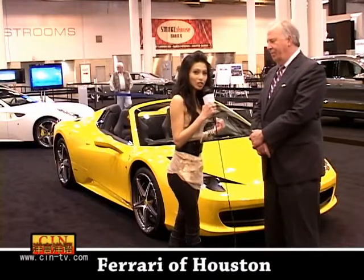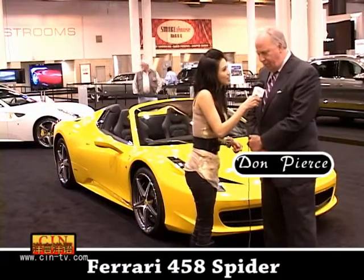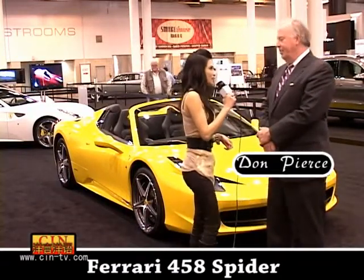So everyone, we are back. I'm Delinda and we are here at one of the exclusive Ferrari 458 Spyder. And right here with me is Mr. Don Pierce with Ferrari of Houston. Nice to meet you, Mr. Don.